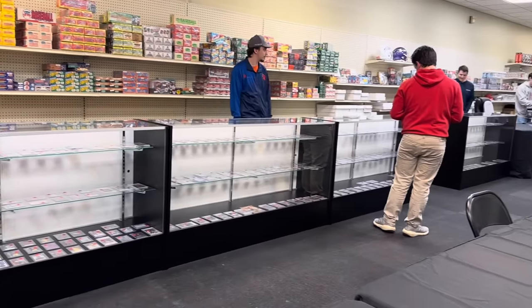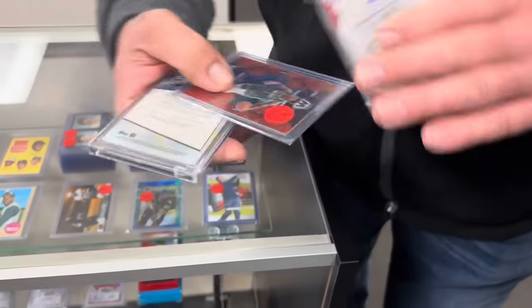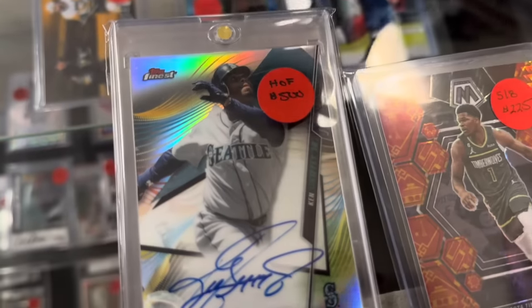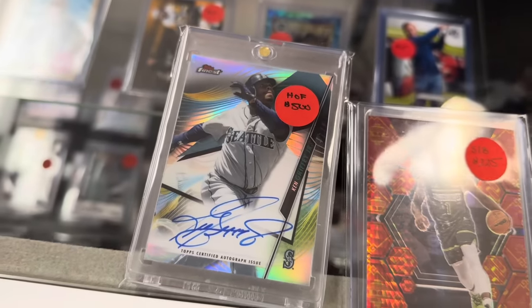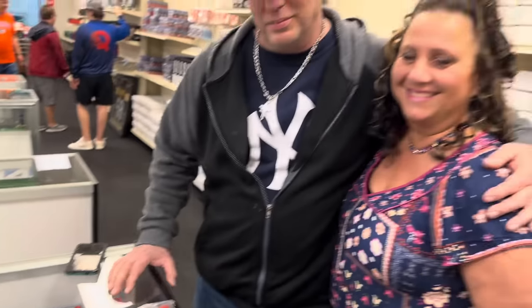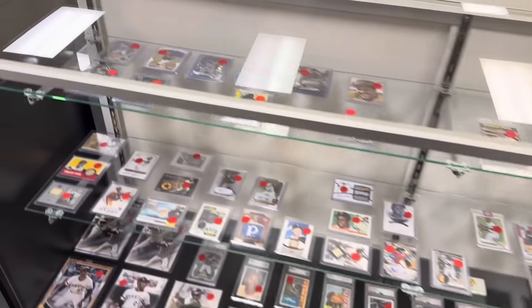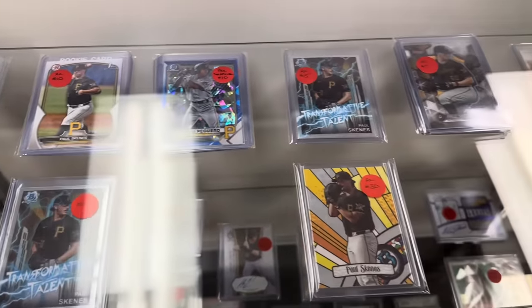And then we bumped into a subscriber of the channel. His name was Ron, and I believe his wife's name was Marie. They showed us some of the stuff that they picked up — some really nice cards, three sports represented. The Griffey Jr. was the main card I was looking at. Here's Ron saying, get us in the video. It's always cool to run into viewers of the channel, so Ron and Maria, thanks very much for saying hello. Looks like you guys found some nice cards there.